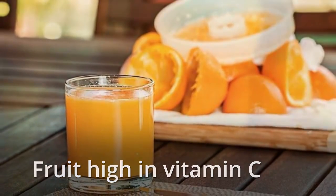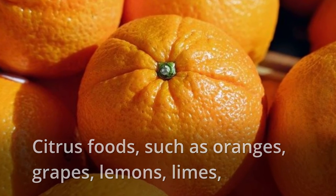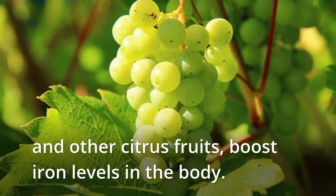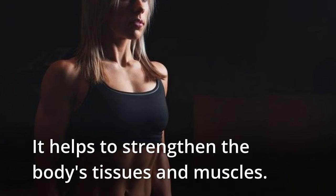Fruit High in Vitamin C. Citrus foods, such as oranges, grapes, lemons, limes, and other citrus fruits, boost iron levels in the body. It helps to strengthen the body's tissues and muscles.